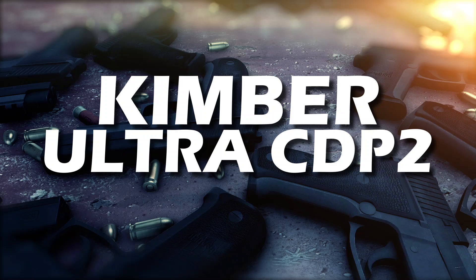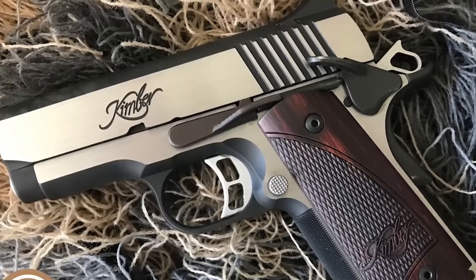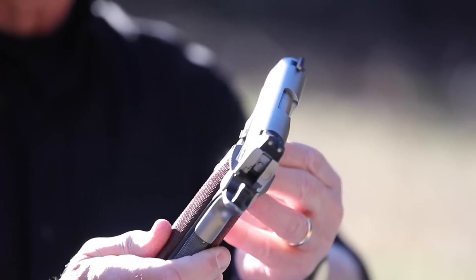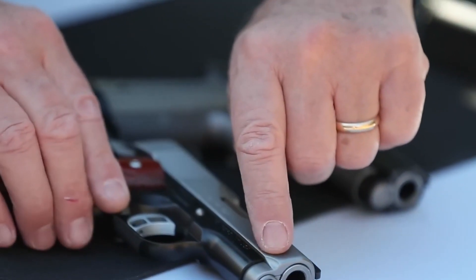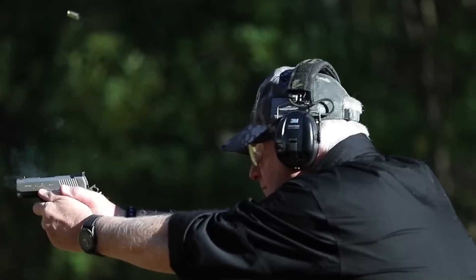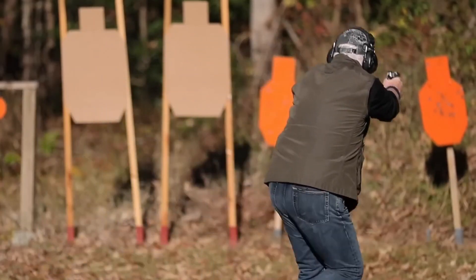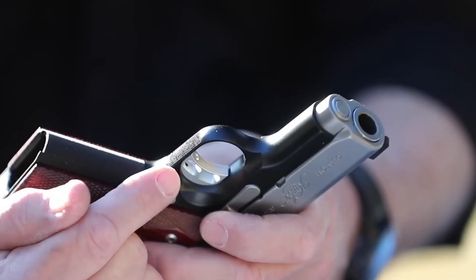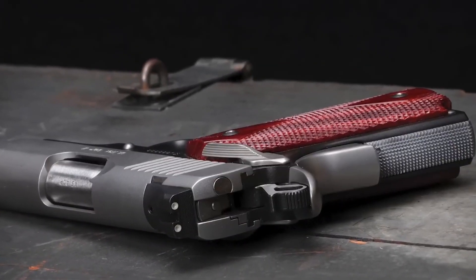Number 2: Kimber Ultra CD-P2. Coming in high at the second spot, we have the Kimber Ultra CD-P2, a subcompact marvel that artfully marries form and function. More than just an aesthetic showstopper, this firearm is meticulously designed for easy concealment and swift drawing, making it an indispensable asset for those in search of a carry pistol that is as stylish as it is efficient. Its superior reliability combined with an undeniably sleek design showcases Kimber's unwavering commitment to top-tier performance. No matter the situation, the Kimber Ultra CD-P2 ensures you're always prepared — and always in vogue.